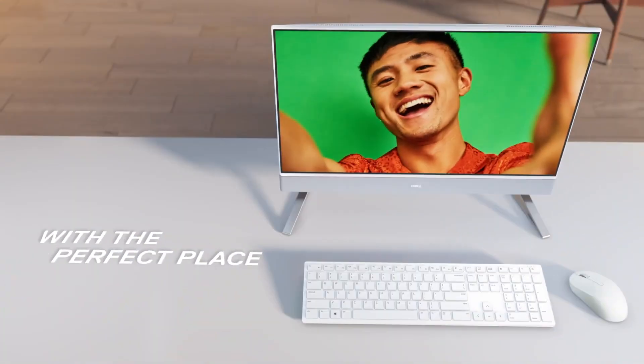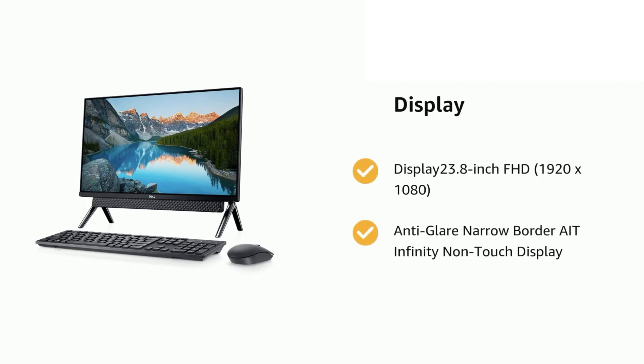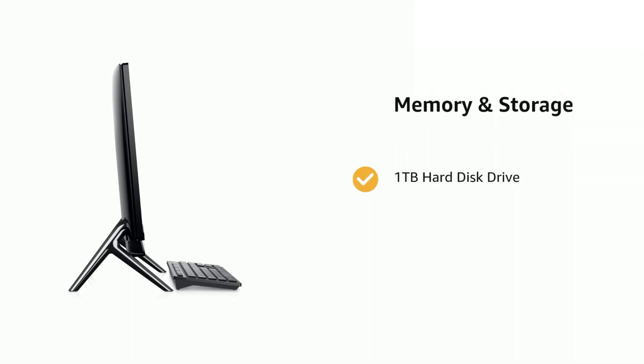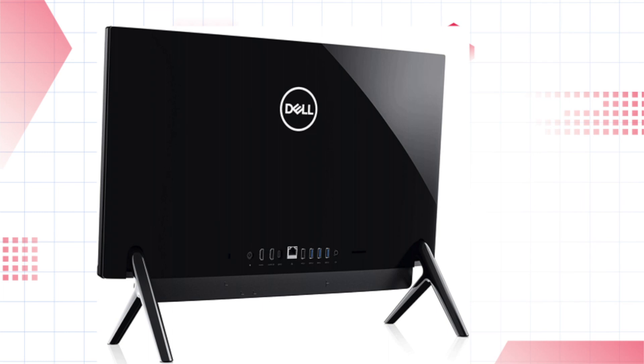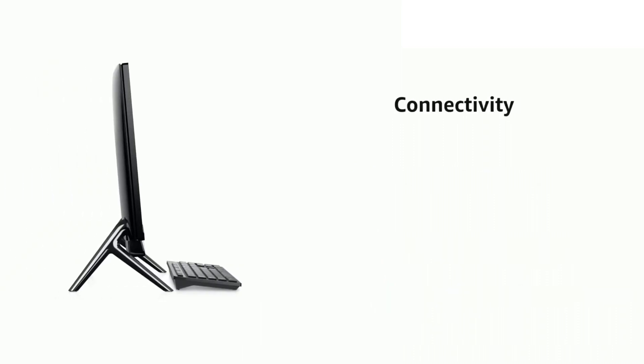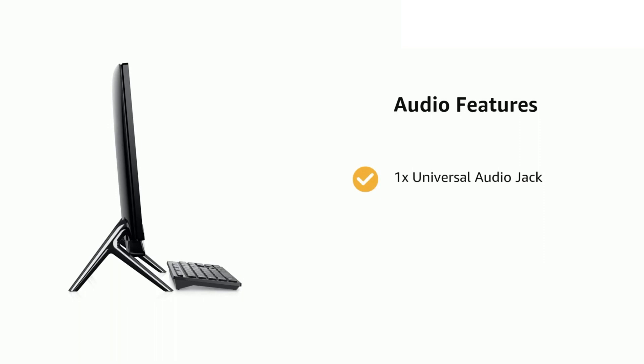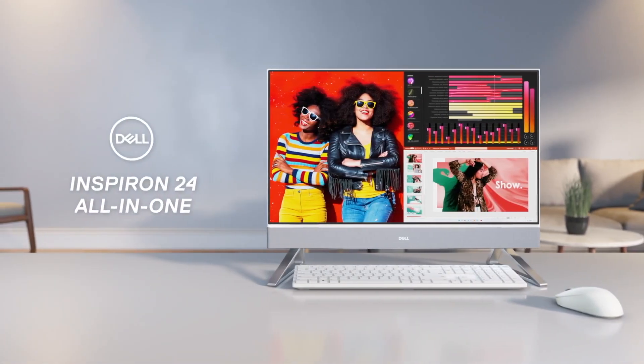Number 4: Dell Inspiron 5400 AIO Desktop. Processor: 11th Gen Intel Core i3-1115G4, 2 cores, 4 threads, 6 MB cache, 3.0 GHz base clock, up to 4.1 GHz. Display: 23.8-inch FHD 1920x1080 anti-glare narrow border infinity non-touch display. 12 GB high bandwidth RAM to smoothly run multiple applications. Storage: 1 TB hard disk drive. Ports: 3x USB 3.1 Gen 1 Type-A, 1x USB 3.1 Gen 2 Type-C, 1x USB 2.0 Type-A, 1x HDMI out, 1x HDMI in, 1x RJ45, 10/100/1000 Gigabit Ethernet, 1x universal audio jack, 1x SD card reader 3.0. Operating System: Windows 10 Home. Includes pop-up webcam, wired keyboard and mouse.